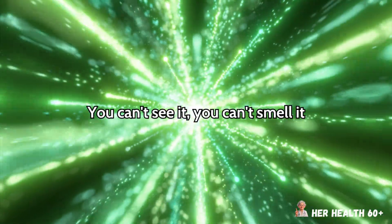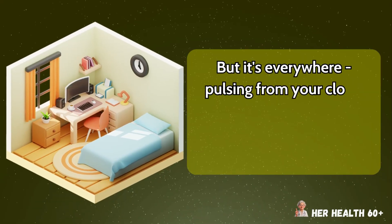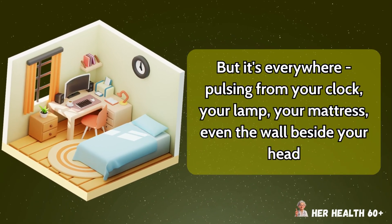You can't see it. You can't smell it. But it's everywhere, pulsing from your clock, your lamp, your mattress, even the wall beside your head.